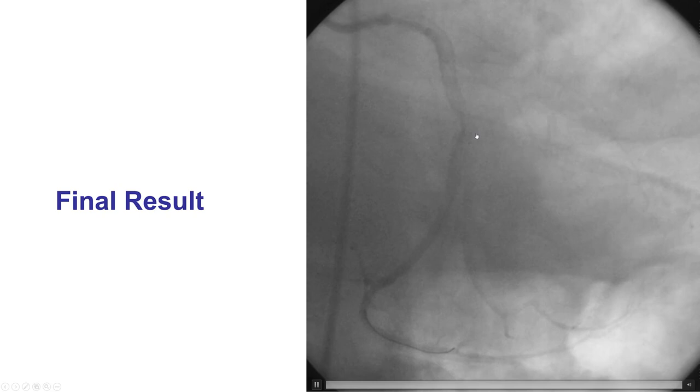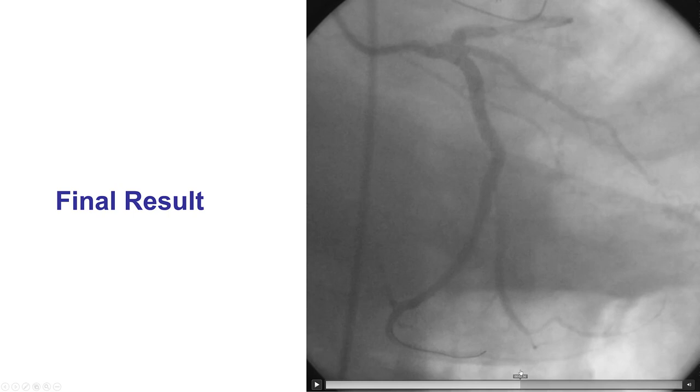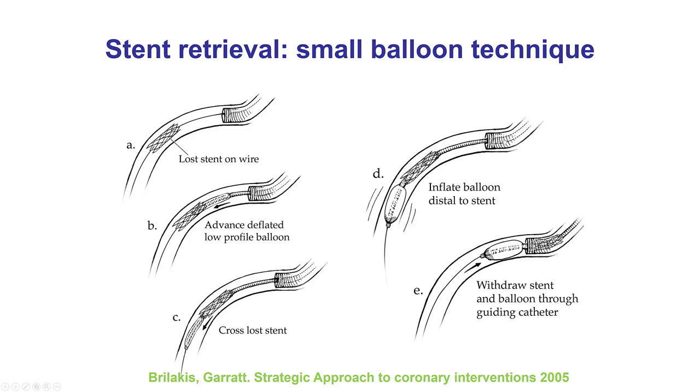The lessons from this case are that if a stent is lost, the simplest way to deal with it is to deploy it. Here it was a protected left main, so no big deal. In other cases with an unprotected left main, it might be a more difficult decision. But if, for example, the stent is lost in the proximal circumflex, all you may need is to deploy it in that location and then continue with your PCI.